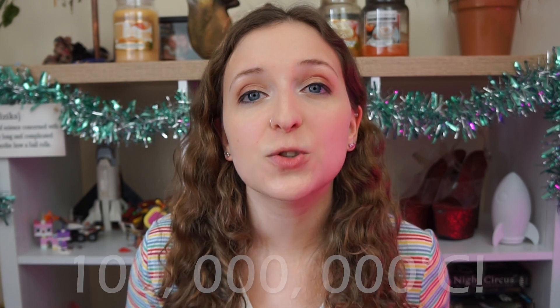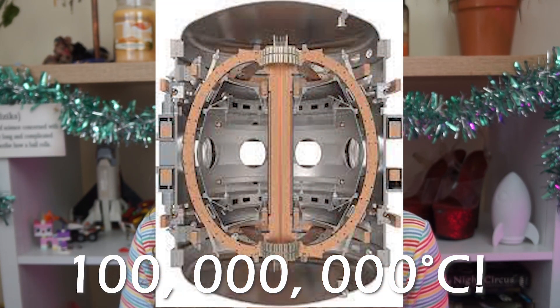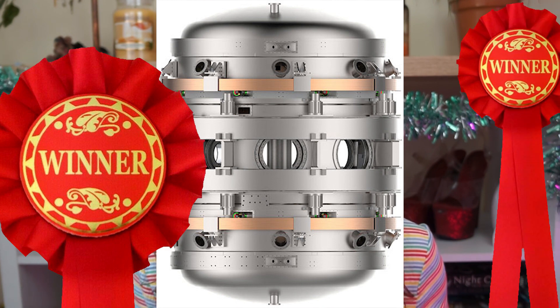On the 10th of March 2022, Tokamak Energy announced that they had reached a plasma temperature of 100 million degrees centigrade inside their spherical tokamak ST40. This means they managed to heat their fusion fuel to 100 million degrees, which is six times hotter than the center of the sun. This is a massive achievement — it is the hottest temperature ever reached inside any spherical tokamak, and the hottest temperature ever reached inside any privately funded tokamak of any shape, traditional or spherical.